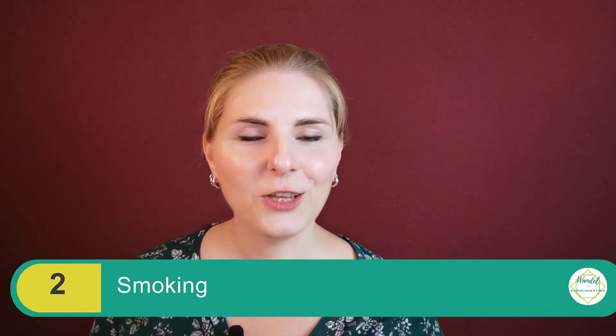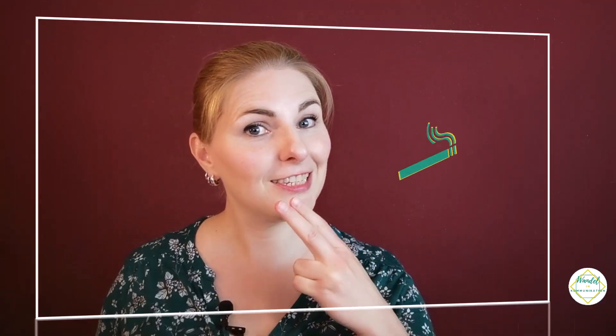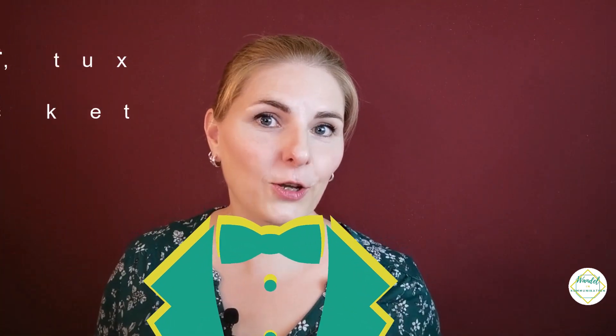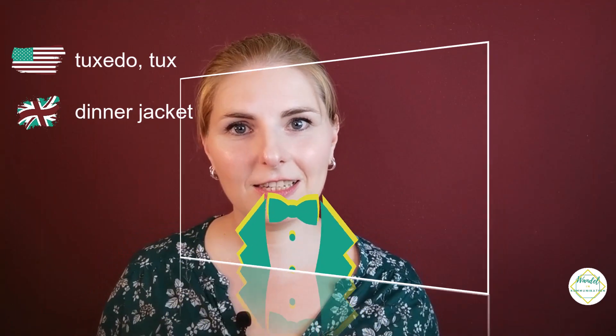The second word is 'Smoking.' If you're an English speaker and you hear this word, you'll probably think of someone having a cigarette or cigar. In German, though, we use it for a special dinner jacket — what English speakers would call a 'dinner jacket' in British English or a 'tuxedo' (or 'tux') in American English.